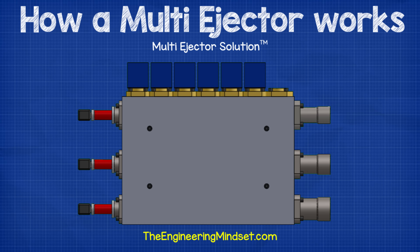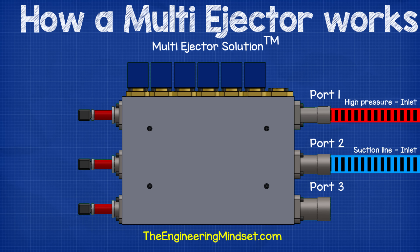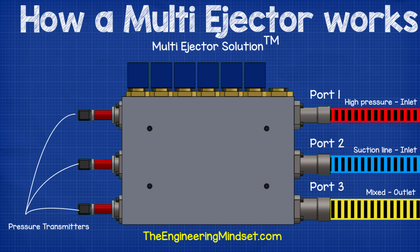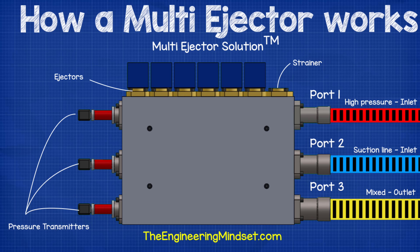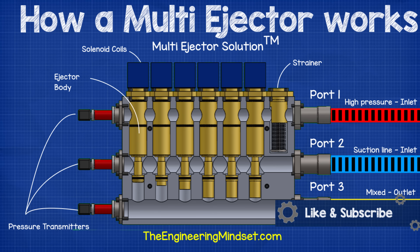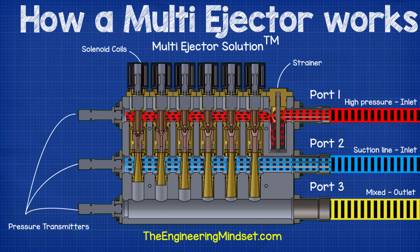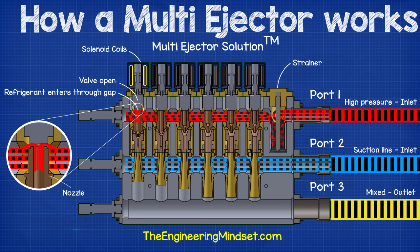The multi-ejector has three ports on the side: the top is the high-pressure inlet from the gas cooler, the middle is the lower-pressure intake from the suction line of the main compressor, and the bottom is the outlet where mixed refrigerant leaves and heads to the receiver. On the other side are three pressure transmitters monitored by the controller. On the top is a strainer that all refrigerant from the gas cooler passes through for protection. There are four to six ejectors controlled by solenoid coils connected to the controller, which energize to lift a valve needle and allow high-pressure refrigerant to flow into the ejector.